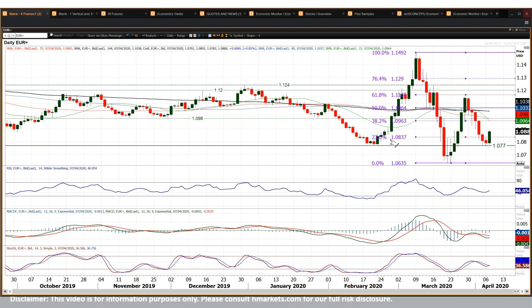That has broken EURUSD back above the 23.6% FIB level, which had been the basis of resistance yesterday. The 108.35 level is an interesting breakout.